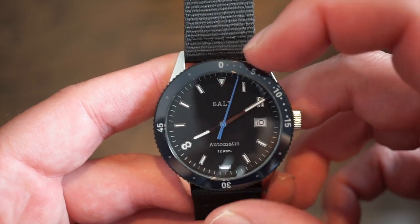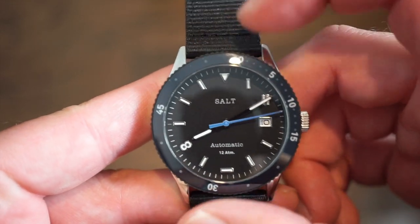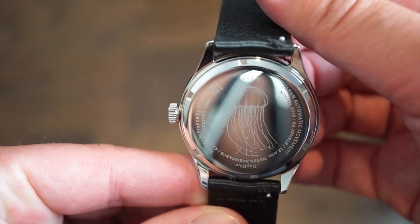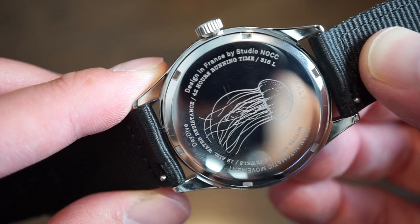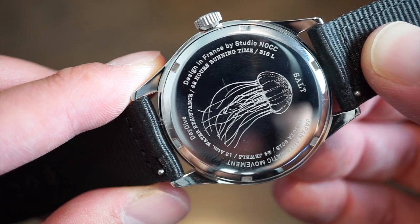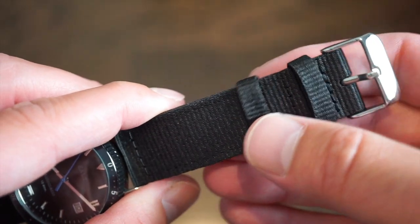The bezel is fully sapphire, just like the actual crystal on the watch, and it has a very nice action — everything lines up perfectly to the 12 o'clock position. Taking a look at the case back: it says Salt with a nice jellyfish logo, which I think is pretty cool. It reads: designed in France, 42-hour running time, 316L, Day Dive, Japanese automatic movement, Miyota 9015, 24 jewels, 12 ATM water resistant, screwed-down case back, screwed-down crown. You can get a glimpse of the quick-release strap here.